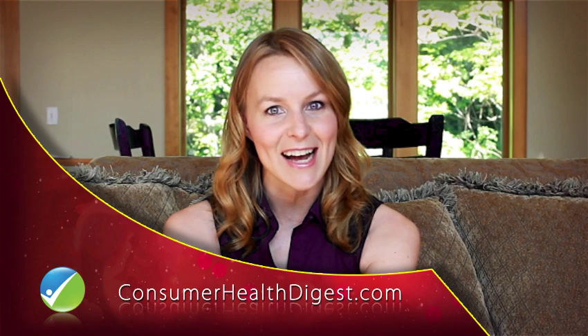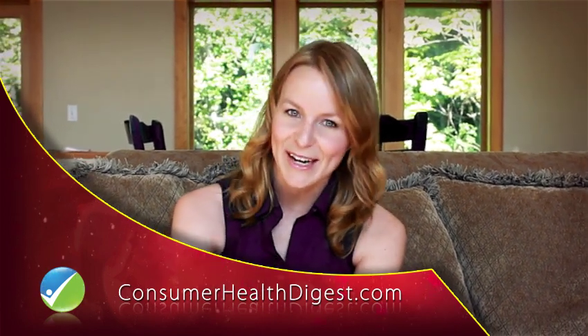Stay tuned for next week's pregnancy video on Consumer Health Digest. Till then, take care of yourself.